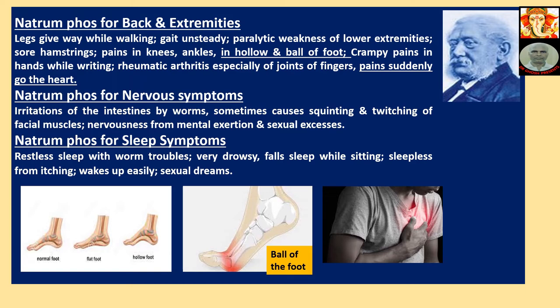Natriumphos for Nervous Symptoms: Irritation of the intestine by worms sometimes causes squinting and twitching of facial muscles. Nervousness from mental exertion and sexual excesses. For Sleep Symptoms: Restless sleep with worm troubles, very drowsy, falls asleep while sitting, sleepless from itching, wakes up easily, sexual dreams.